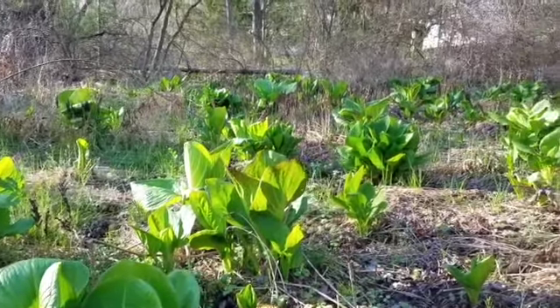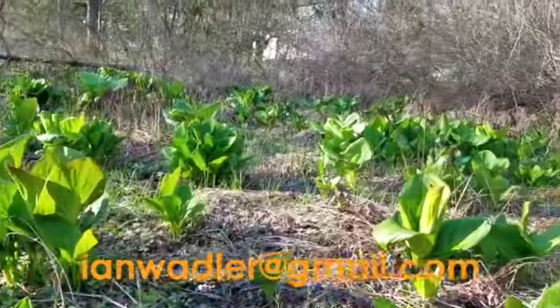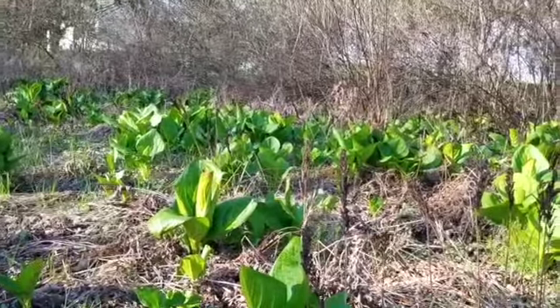That's about it for skunk cabbage. If you have any questions you can always email me — I'll include my email in the video. Maybe leave a comment about what you'd like to see next time. Thanks everybody and be well.